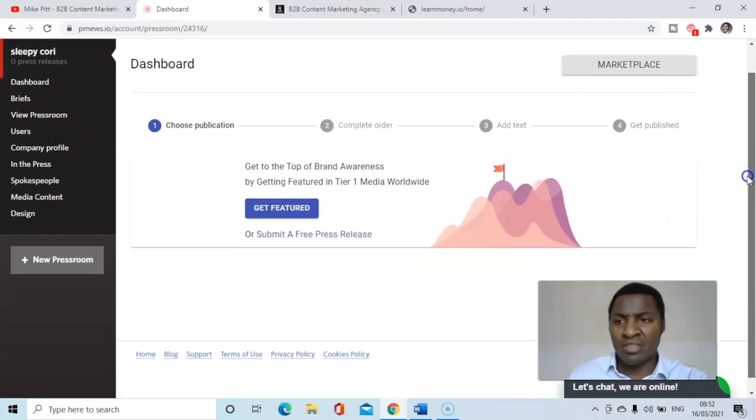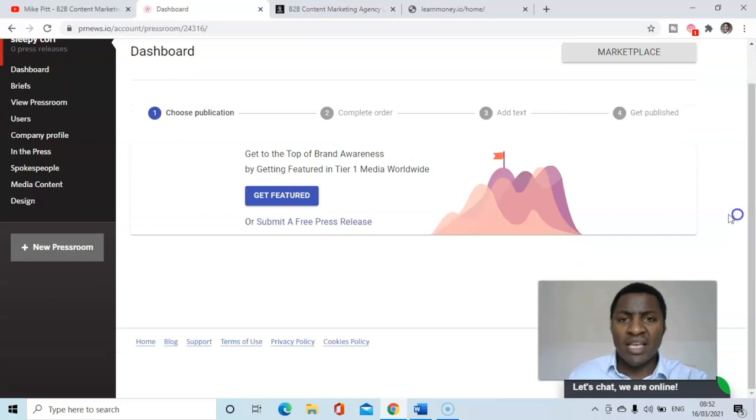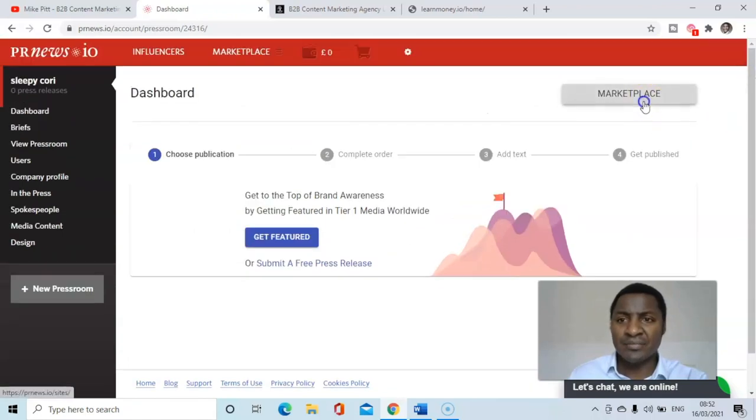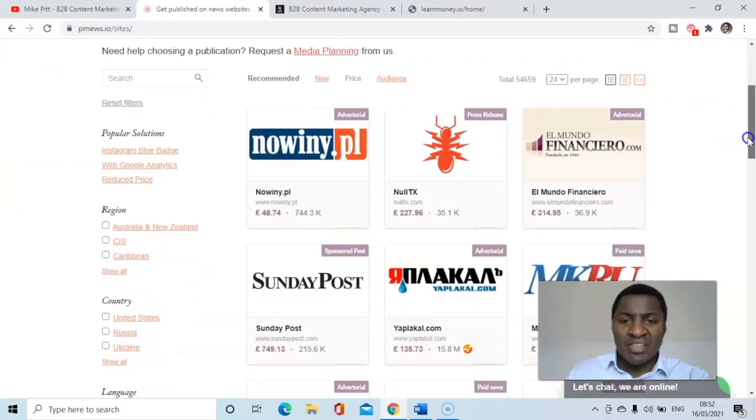Let's imagine I've written a blog post that I now want to place. So I need to choose the publication, complete the order, add text, and then get published. Those are the steps. Let's go into the marketplace and choose a publication — I'm based in London, so London may be useful as a location filter.